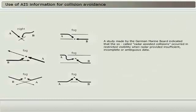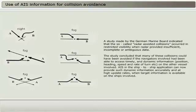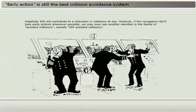A study made by the German Marine Board indicated that the so-called radar-assisted collisions occurred in restricted visibility when radar provided insufficient, incomplete, or ambiguous data. The study concluded that many of these collisions could have been avoided if the navigators involved had been able to access timely and dynamic information — position, heading, speed, and rate of turn — on the other vessel involved. AIS in the ship-to-ship application can now provide such dynamic information accurately and at high update rates, when target information is available on the ships involved. Hopefully, AIS will contribute to a reduction in collisions at sea.